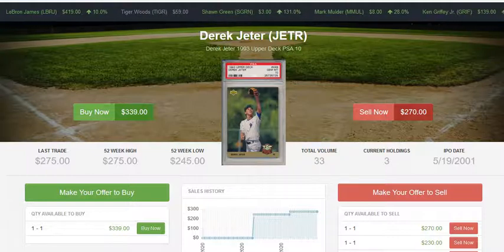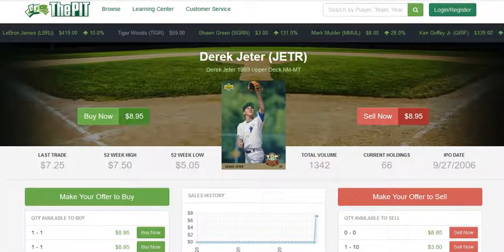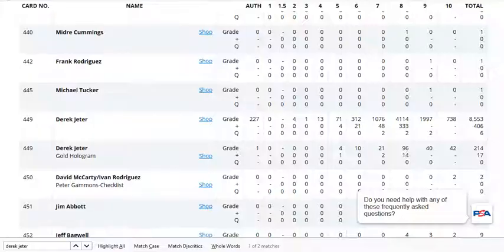The first thing you do whenever you're looking at a card to buy — especially in quantity, looking to acquire many of these cards in order to hopefully get a return on investment later — is take a look at the population report for that card. You go to psacard.com/pop and you can find the population for that card.